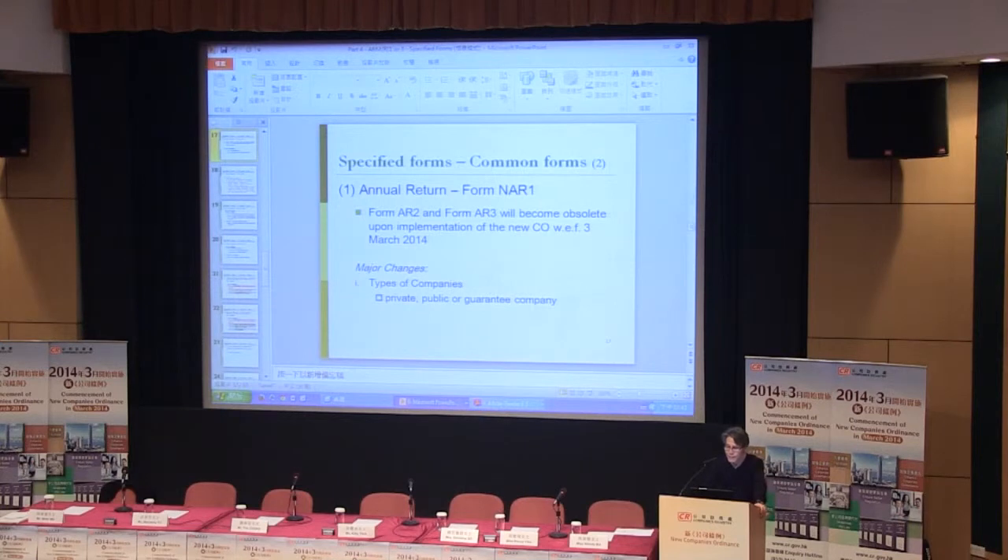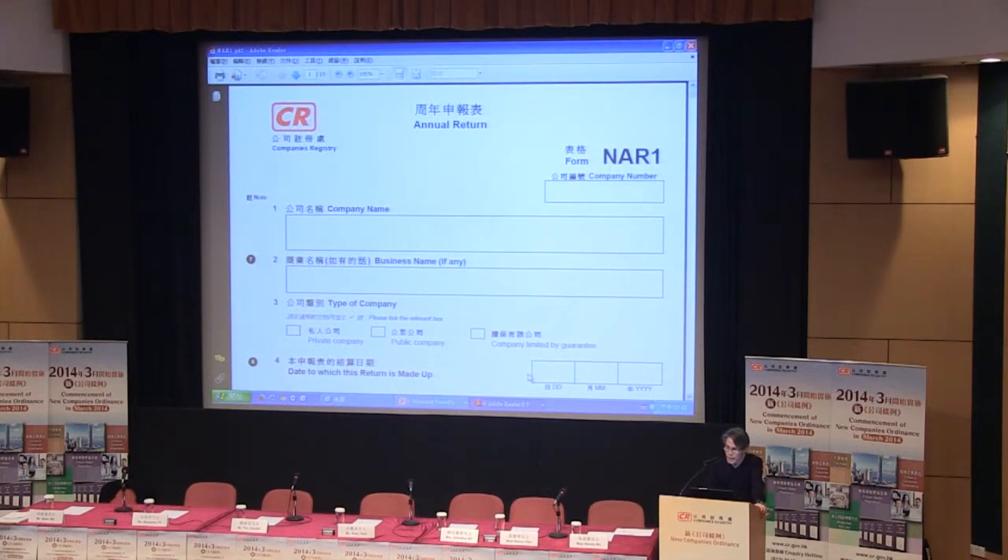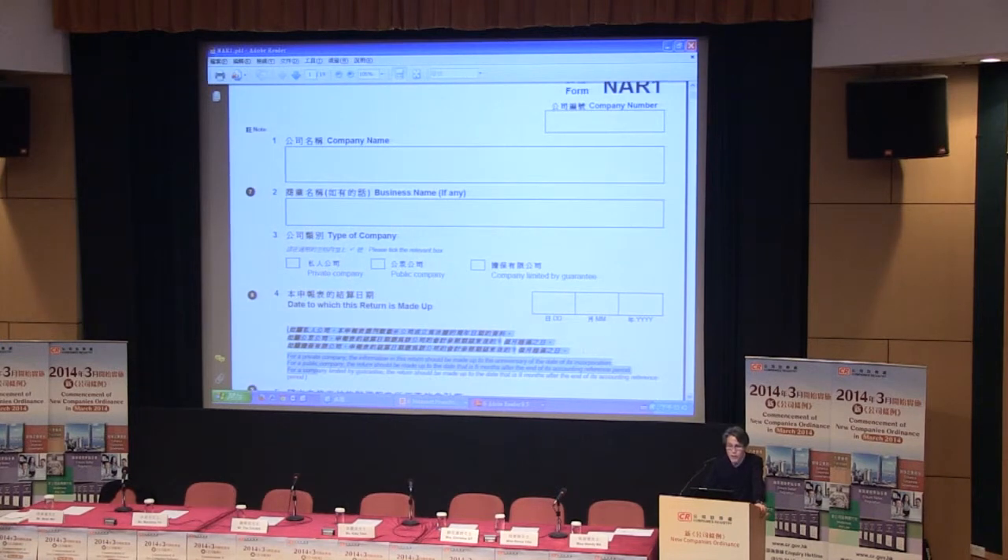Let's open the new form for your reference. This is the new NAR1. Item 3, type of company — in the new form there are three types: private company, public company, and company limited by guarantee. Right now we only have private and others.